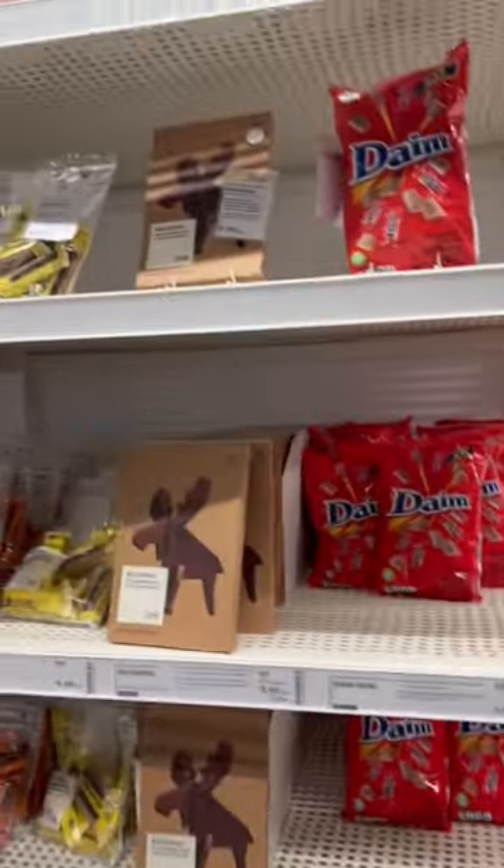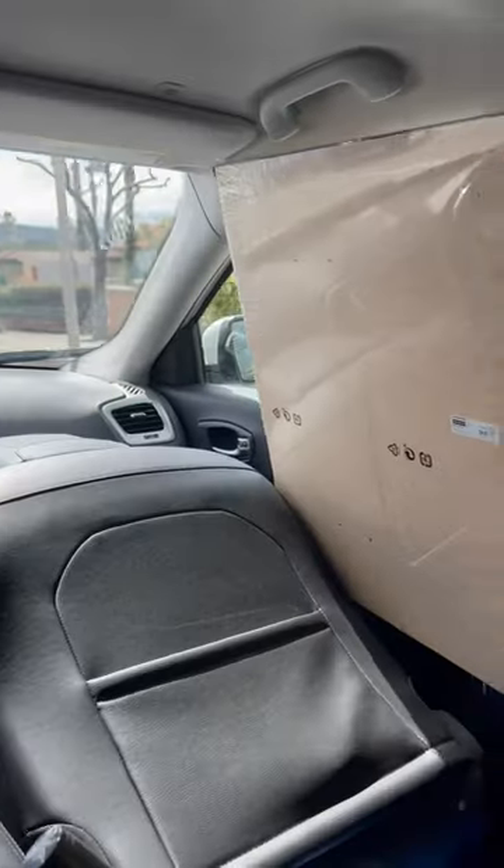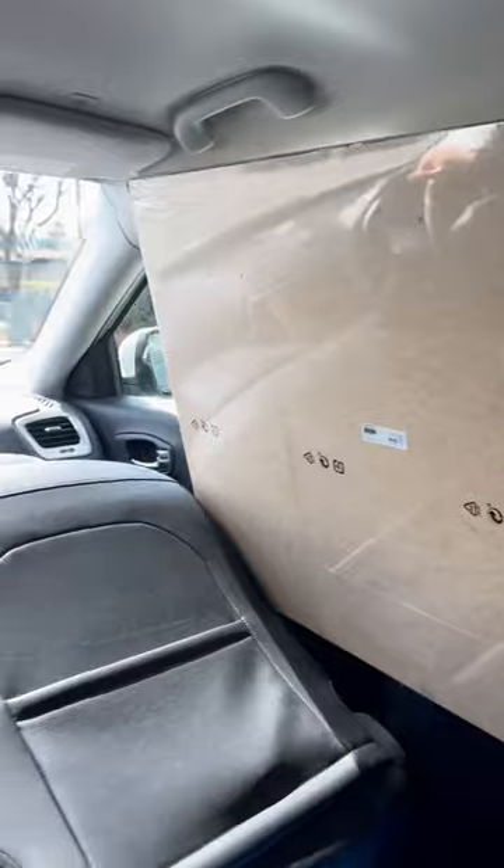Hi, my name is Taylor, and this is part two of trying Swedish Saturday candy from Ikea. I also don't think that I mentioned in my last video that I am sitting in the backseat because there was no room in the front with my husband's long desk.